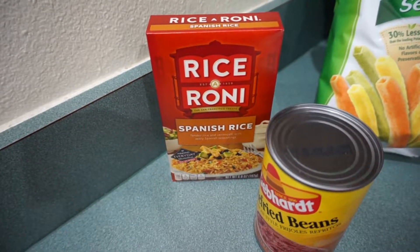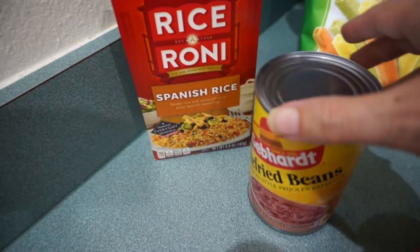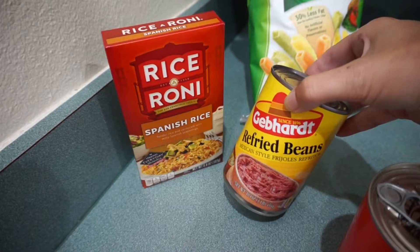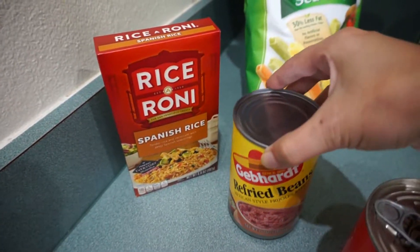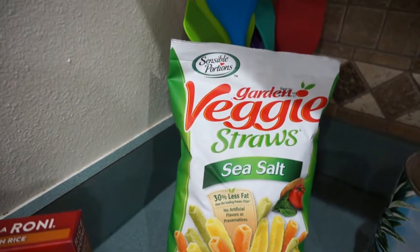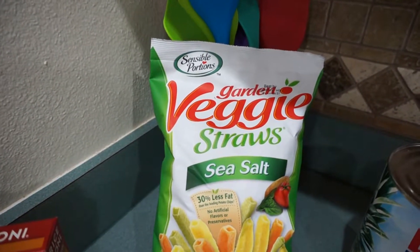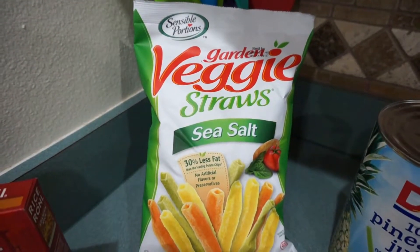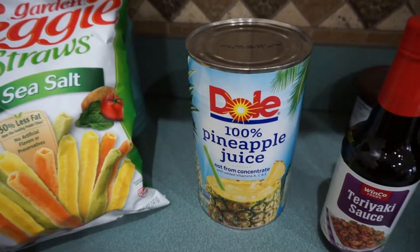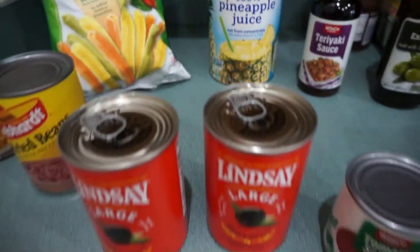I'm gonna turn the camera around and show you all what I got. Rice-a-Roni Spanish rice and some refried beans — I'll be making burritos sometime this week for dinner. As for chips, we still have tortilla chips and Steve still has chips for lunches, so I just opted to get some veggie straws for a snack.